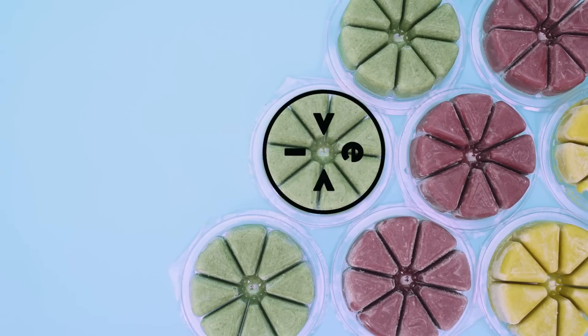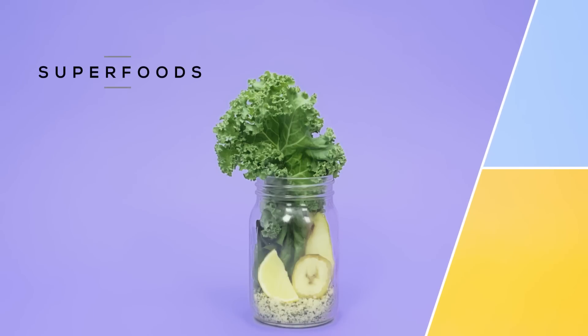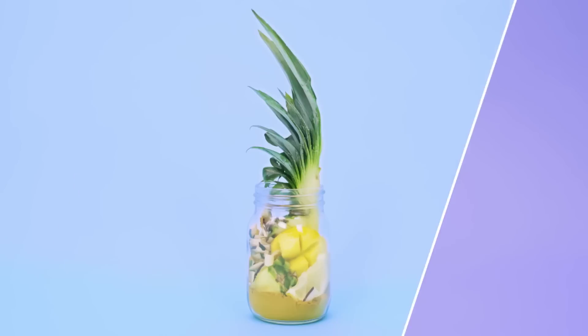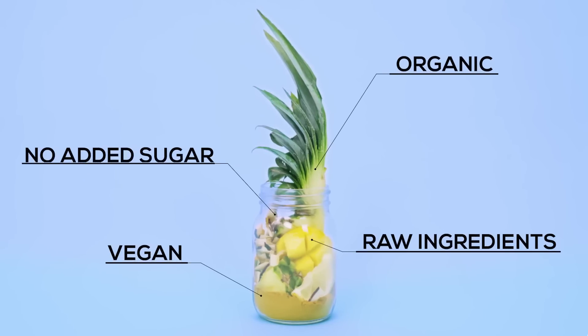Evif lets you enjoy simple, quick and healthy smoothies on the go. Made with whole fruits and veggies, our smoothies are perfectly portioned and packed with superfoods, proteins and essential nutrients. We only use organic, vegan and raw ingredients with no added sugar.